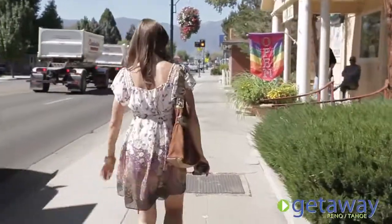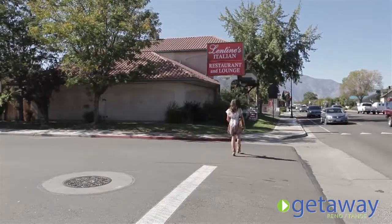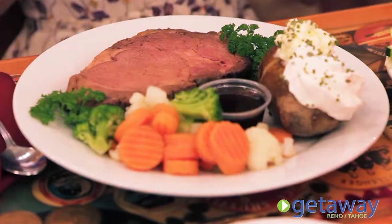Not only does Main Street Gardnerville have shopping and beautiful unique art galleries, there's plenty of places to eat. There's something for everyone, whether you're in the mood for traditional Basque, authentic Italian, or a full ribeye steak dinner with all the fixings.